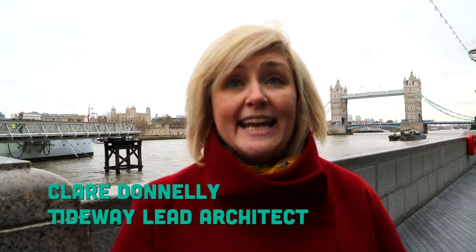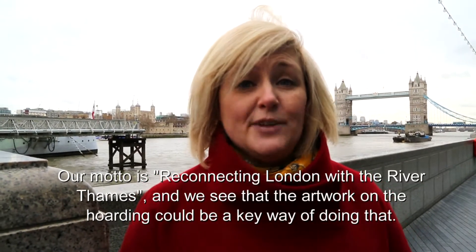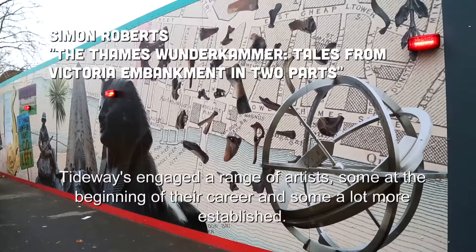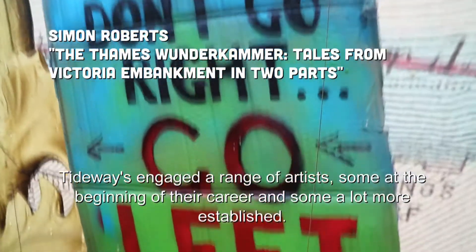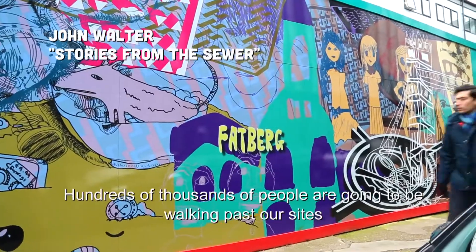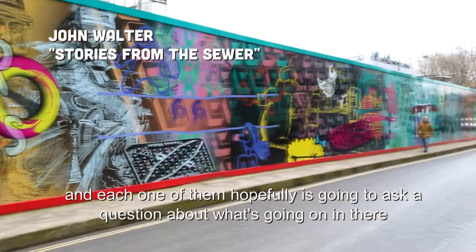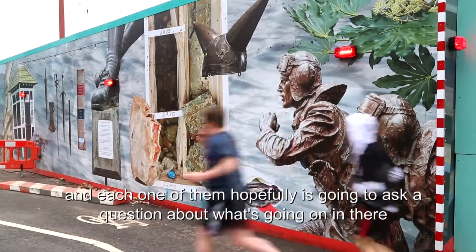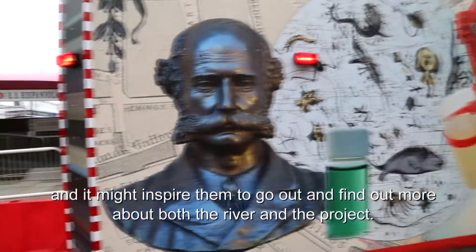Our motto is reconnecting Londoners with the River Thames, and we see that the artwork on the hoarding could be a key way of doing that. Tideway has engaged a range of artists, some at the beginning of their careers, some a lot more established. Hundreds and thousands of people are going to be walking past our sites, and each one of them hopefully is going to ask a question about what's going on in there, and it might inspire them to go out and find out more about both the river and the project.